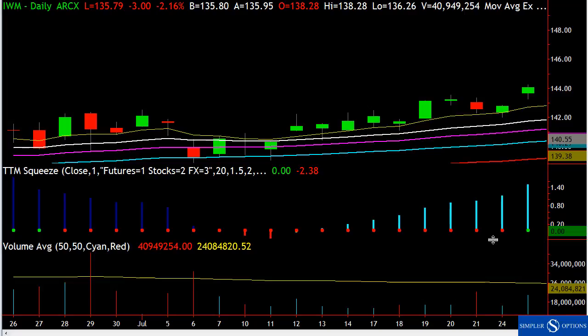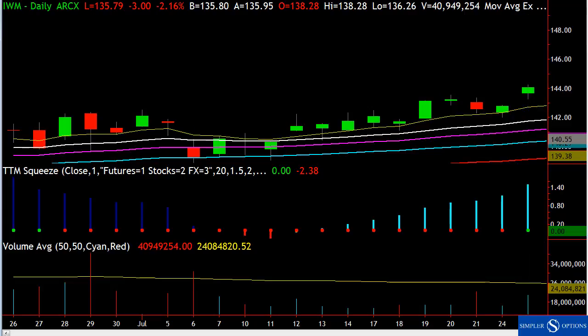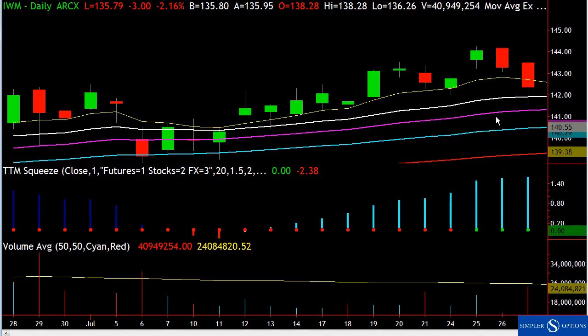We had a squeeze that fired off — we're up at 144. I think this was on July 25th, a couple weeks ago. As we go along, we come back down — it's like a normal test of the 8 EMA. Then there's a big down day.